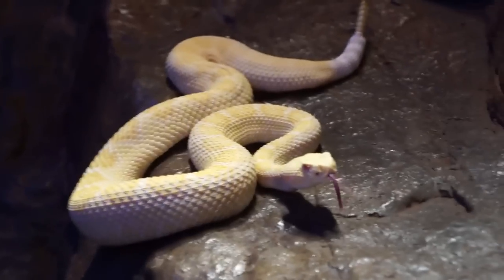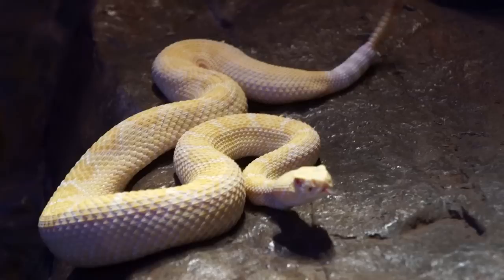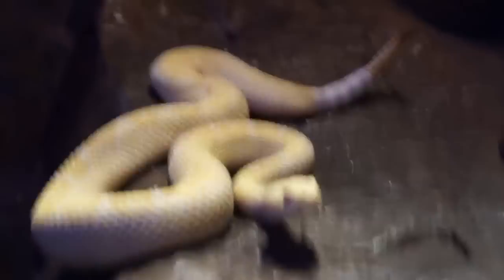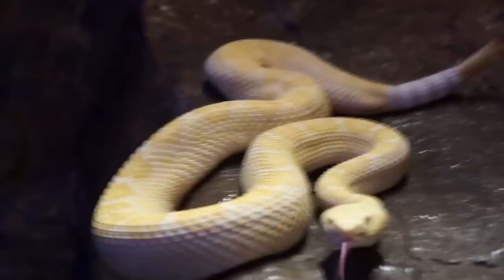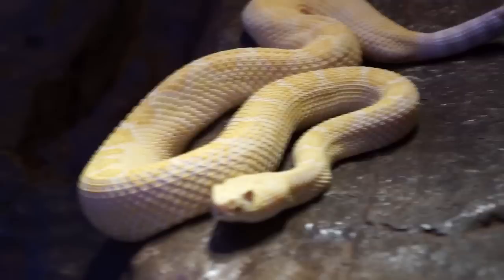Say hello to an albino western diamondback rattlesnake. This is a color mutation of a snake that would normally be tan, brown, or silver. This is albinism — a genetic defect that reptile enthusiasts such as myself desire, and we find things like this fascinating.